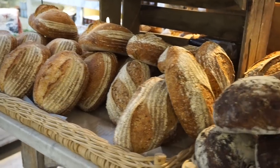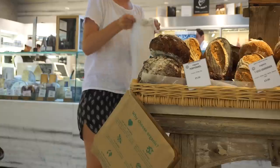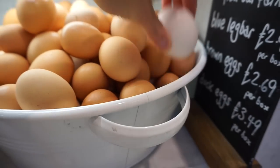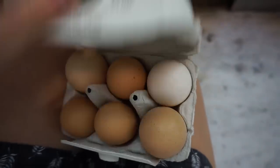My husband and I eat a lot of bread — we're big bread fans. So I normally buy one loaf, usually an organic sourdough, sometimes an organic baguette as well, and I simply put the loaves straight into a cloth bag. I also stock up on organic eggs, putting them straight into my empty egg carton.